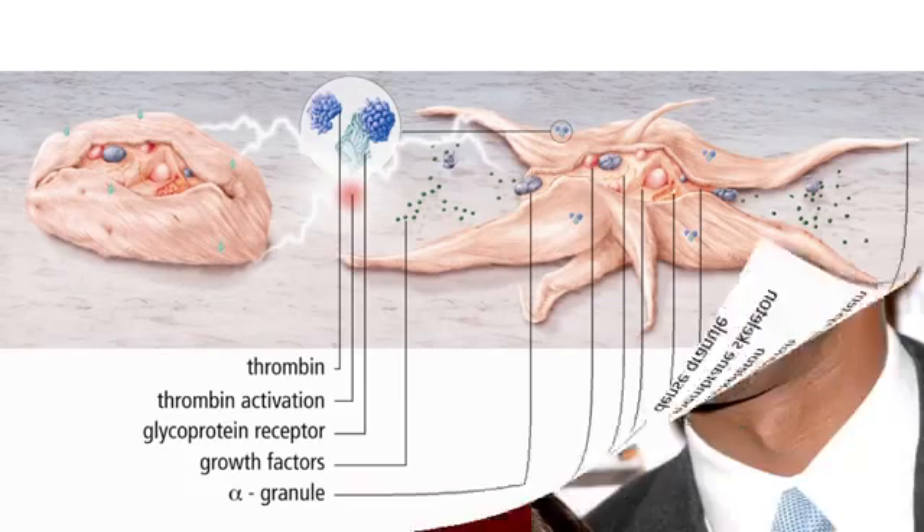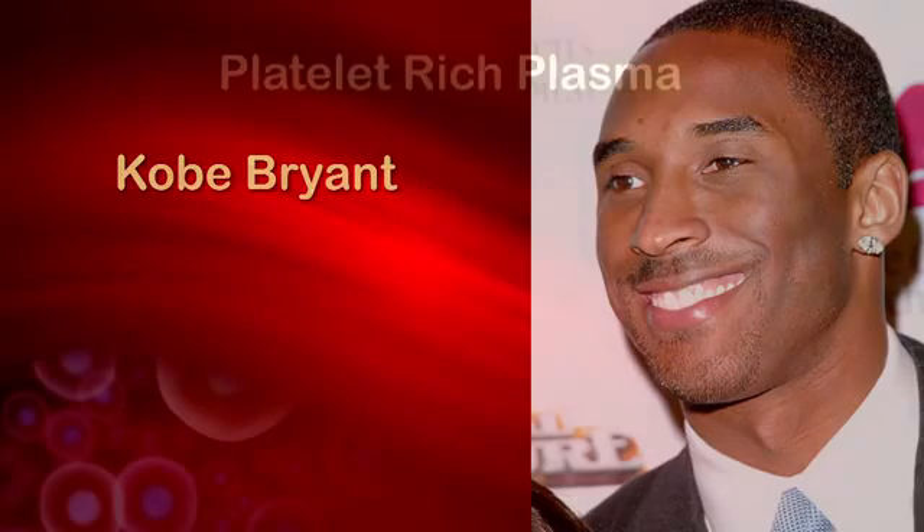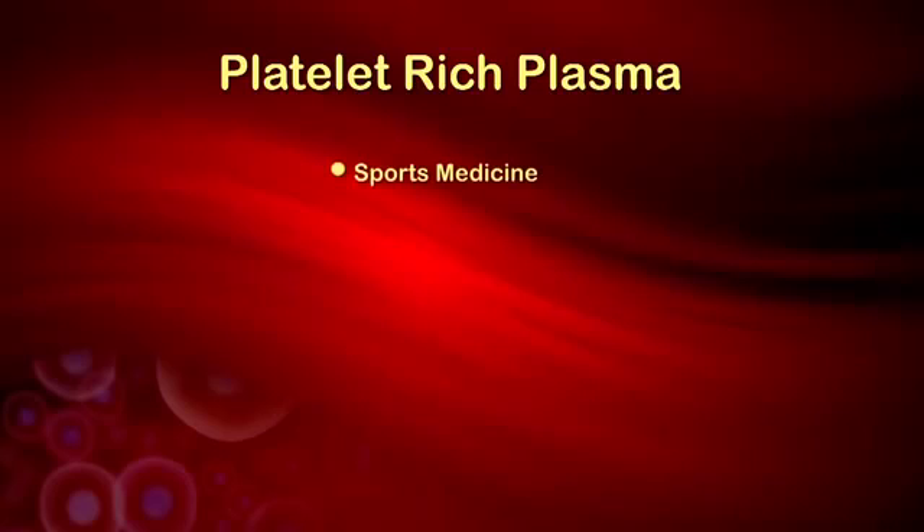It can be a joint. That's why basketball star Kobe Bryant had PRP therapy to treat an injured right knee joint. Other people, such as football players, have used this therapy before important games like the Super Bowl. Sports medicine is just one area in which PRP has proved successful in rebuilding tissue.